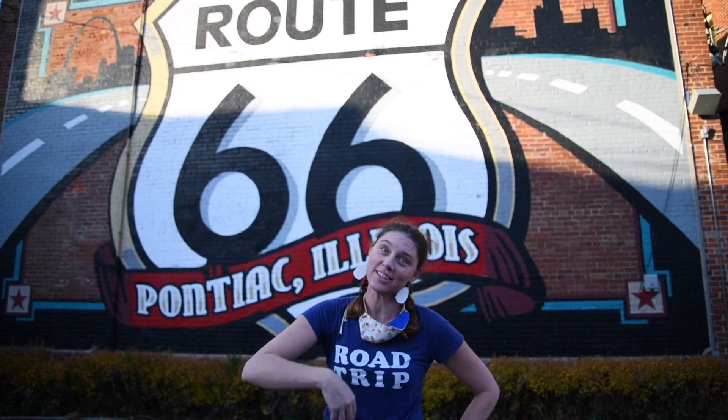Welcome to Pontiac, Illinois, and the home of the Illinois Historical Route 66 Museum. This is the home to over a thousand different Route 66 memorabilia items, but we only have time today to show you a few. Come on, let's go see!